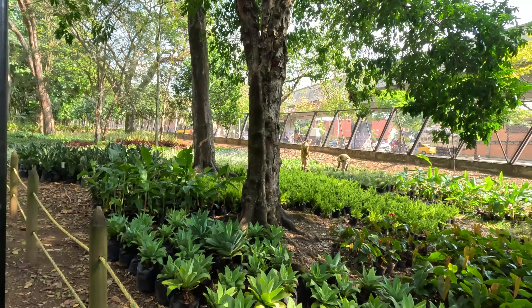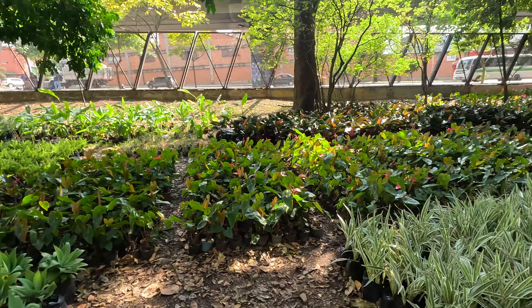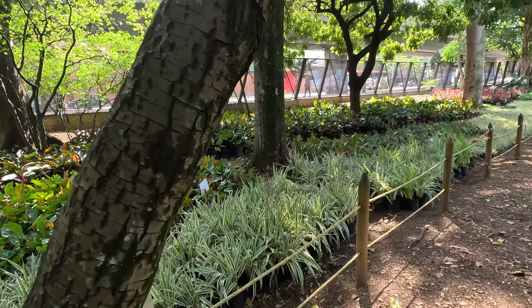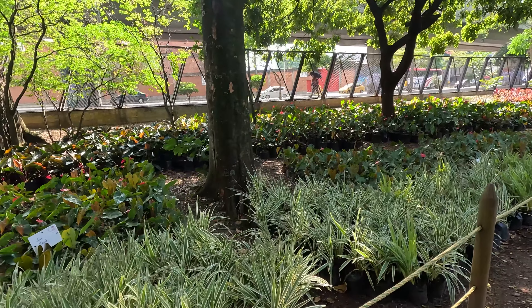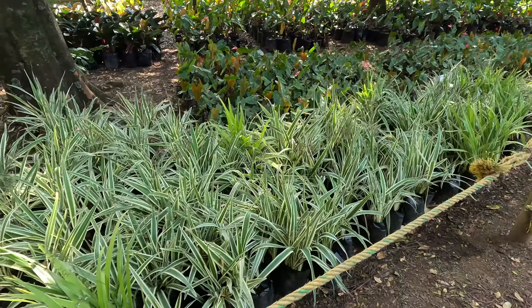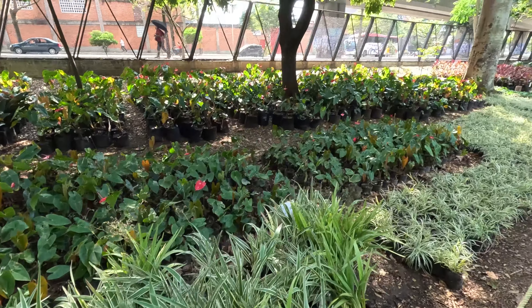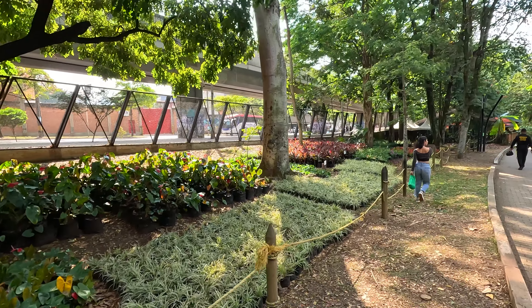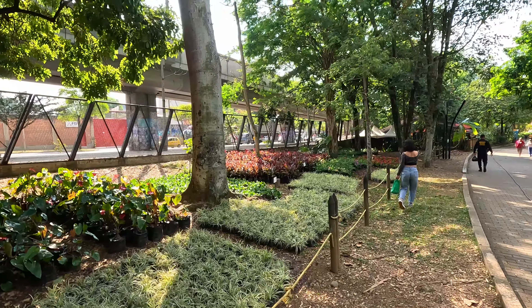So we're walking on this path and we've stumbled upon a bunch of plants here — not in pots but in bags. They have all sorts of plants, all sorts of colors here in Botanical Garden.